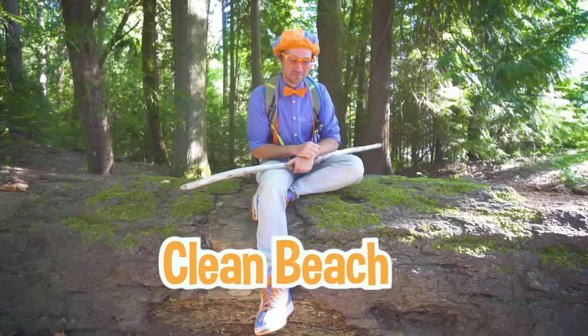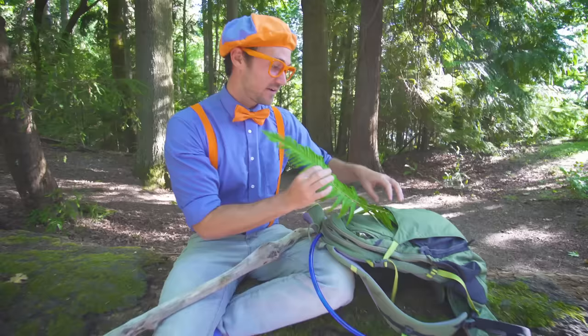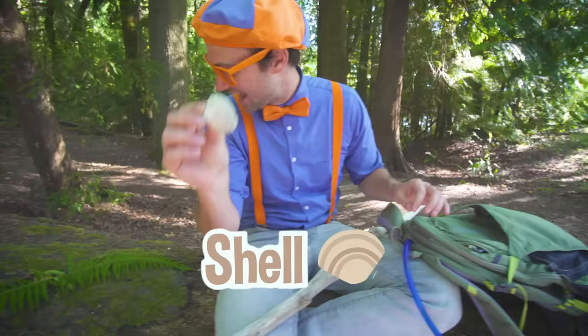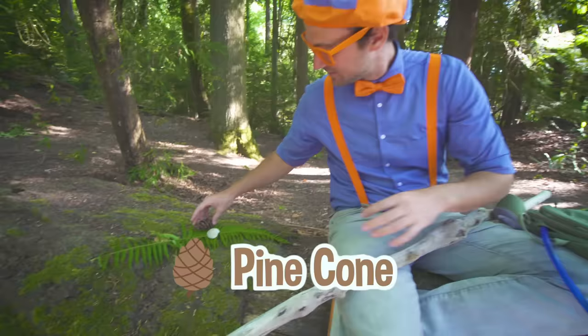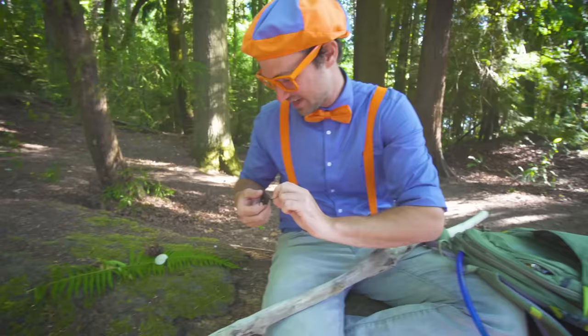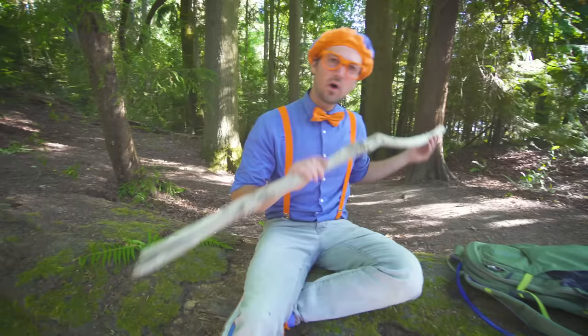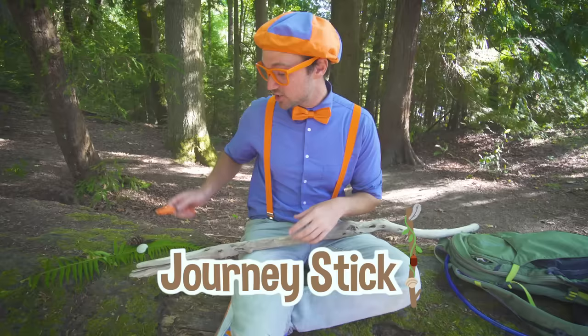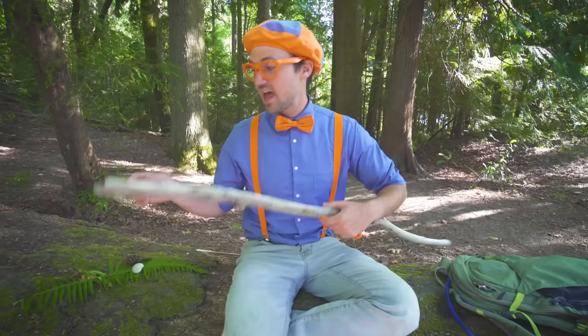Hey, remember earlier that we found some things? Yeah. We found this fern. I'm going to show you something really cool with it very soon. And then we found this shell. We found this pine cone. And we found this bird feather. Wow. Okay. This stick used to be a hiking stick that we used all day. But we're actually going to turn it into what's called a journey stick. Yeah. Indigenous people from different countries used to make journey sticks — they would collect things on their hikes and journeys, and then put them on their sticks in chronological order so they can remember where they've been.